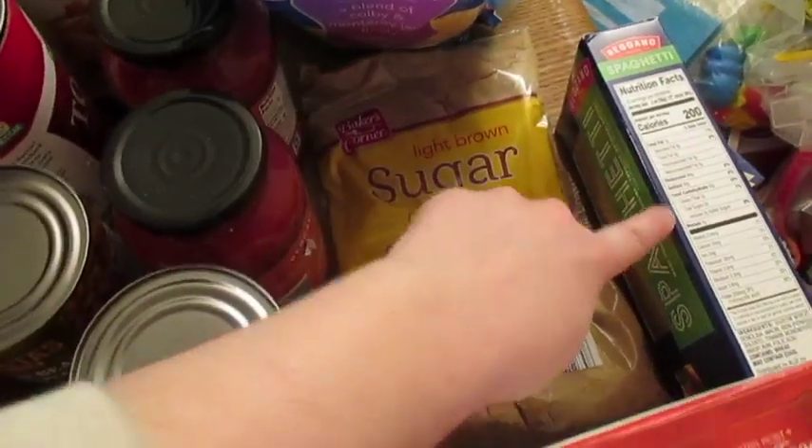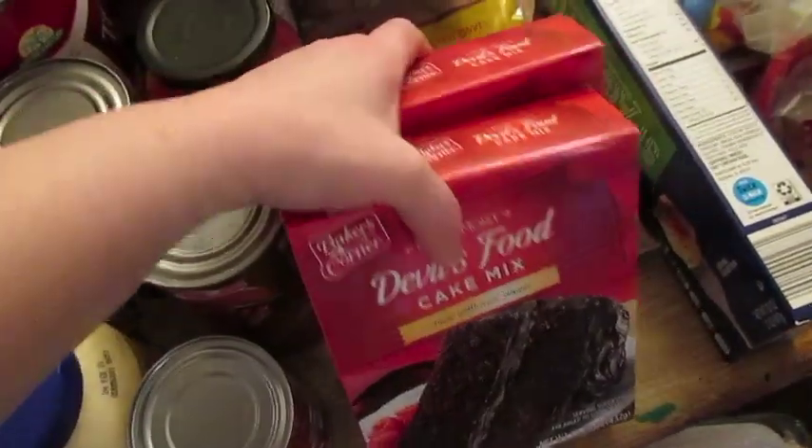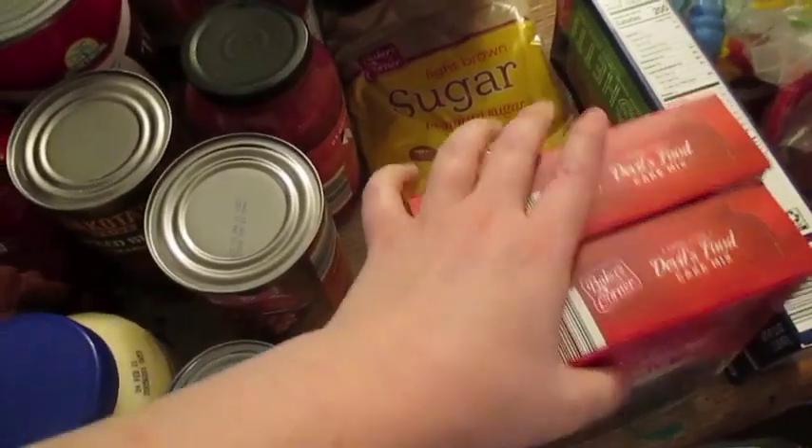I did get some spaghetti, and then I accidentally bought cake mix instead of brownie mix for some reason — I thought it was the brownie mix. I was hurrying trying to get in and out of there.